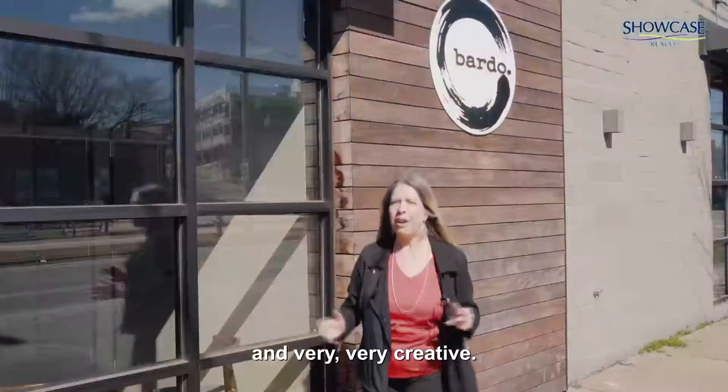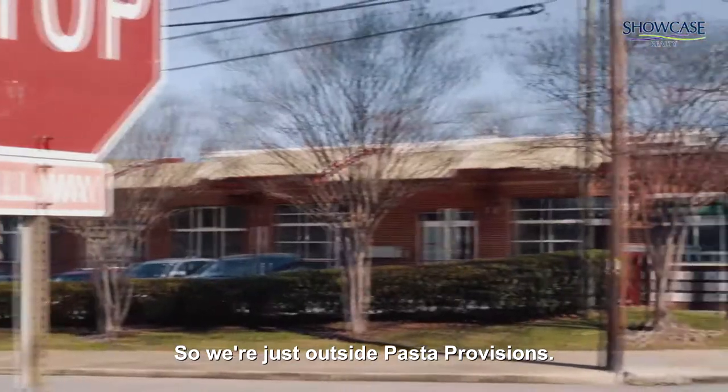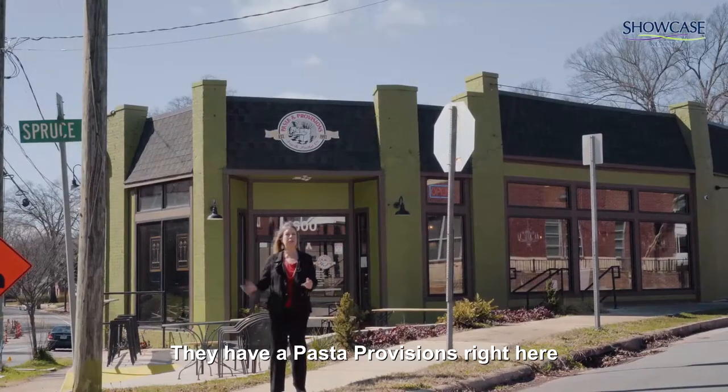We're outside one of my absolute favorite restaurants, Bardot — really, really delicious food. The chef is a true chef and very creative, and it's just down the street from Showcase Realty.